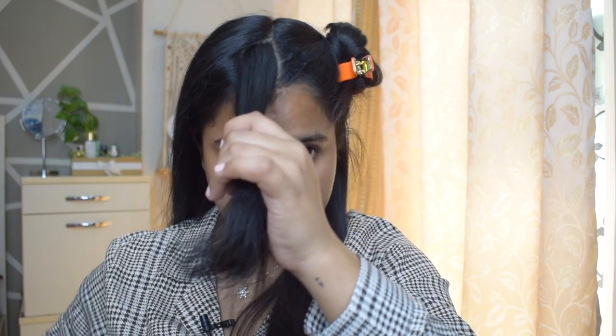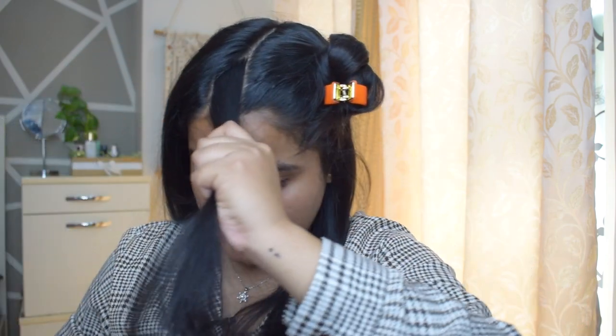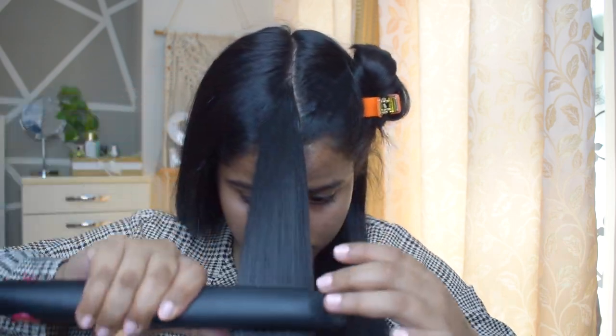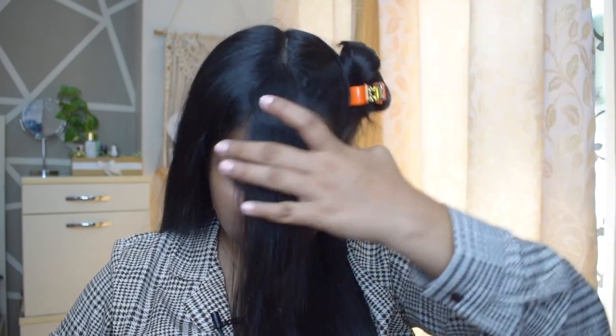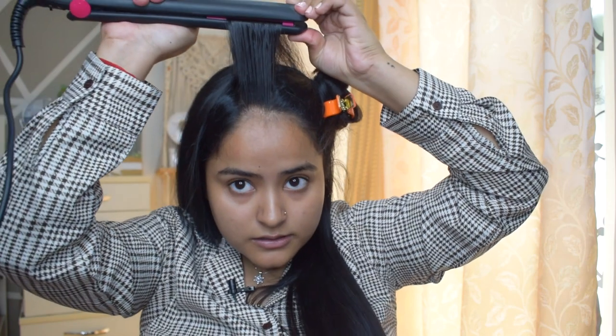Now that my entire section is done, the front piece is left. Rather than styling it horizontally, I style it vertically — downwards. I first run through, then straighten it tightly and flip it upward at the top. What this does is give the crown section beautiful volume. Just look at the volume — it looks beautiful!